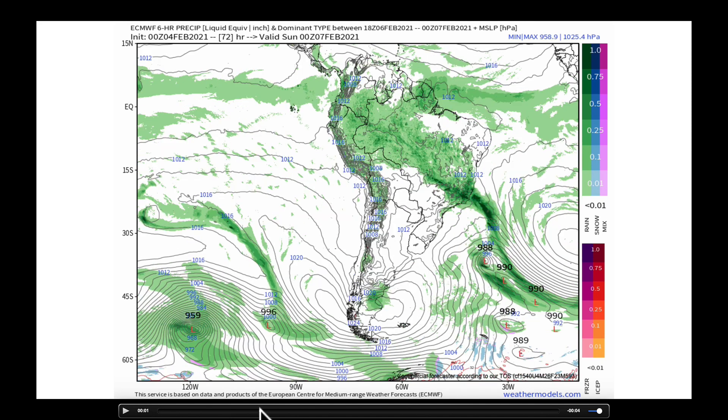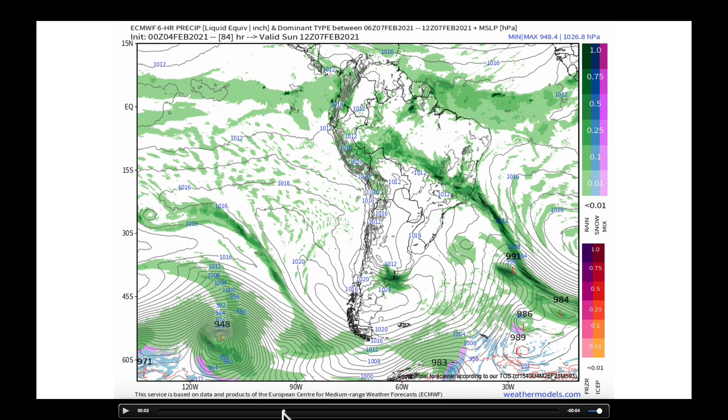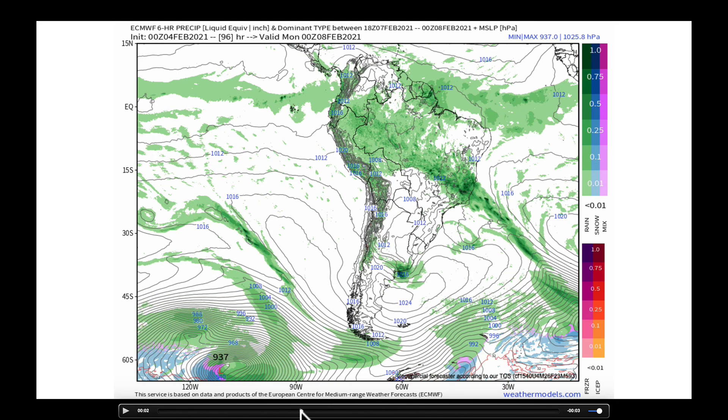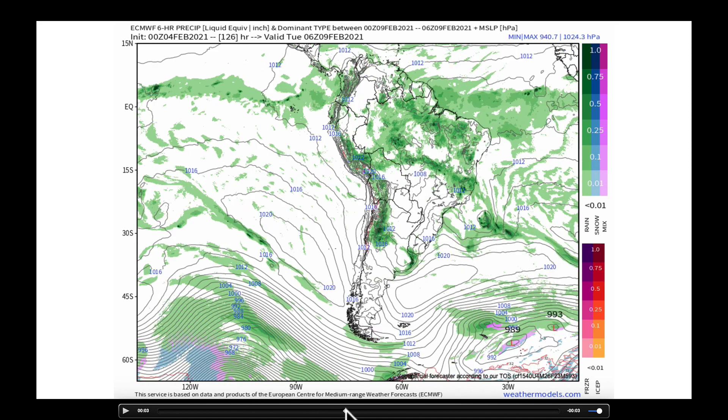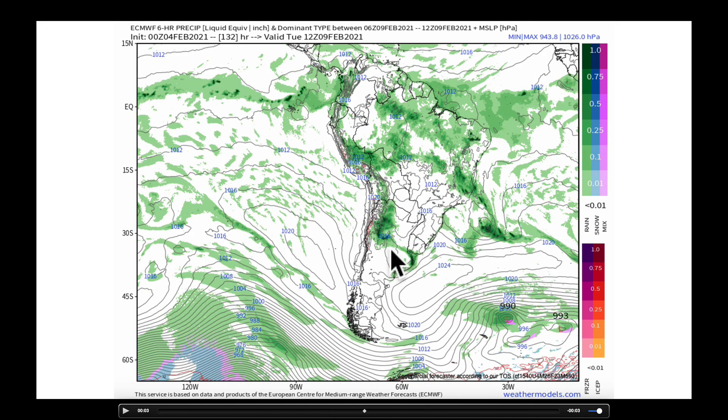One of the things that the 00Z runs did bring back in, getting here into Sunday morning, Sunday afternoon, and evening, is another weak low pressure system that's going to go toward Buenos Aires right down here. As it cuts through, it could be bringing in some heavier rains to this area, and a frontal boundary early next week that could bring in some storms into parts of Argentina. But it seems to be tracking more closely to the Andes Mountains, so we could go through at least another five days to maybe a week of staying dry in this region that has been so exceptionally wet.